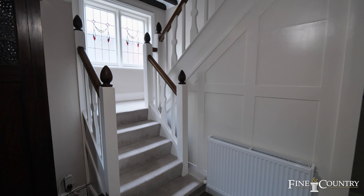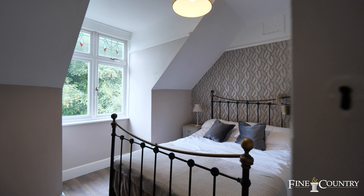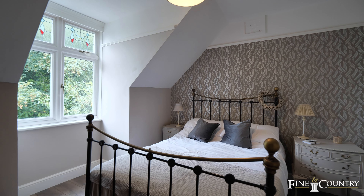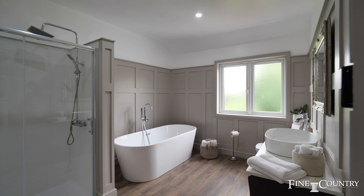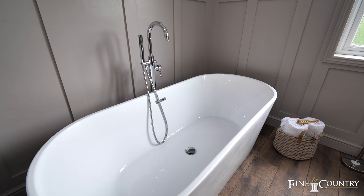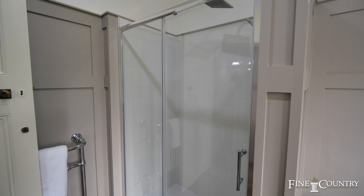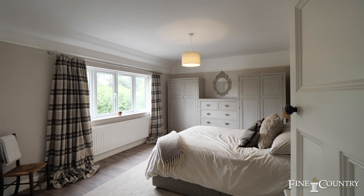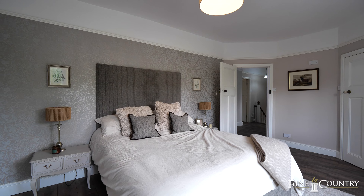The first floor plays host to five double bedrooms. The bedrooms are lavishly decorated and all have beautiful views of either the gardens or the frontage. There's a luxuriously appointed family bathroom with panelling, and a guest bedroom also with its own refitted en suite shower room.